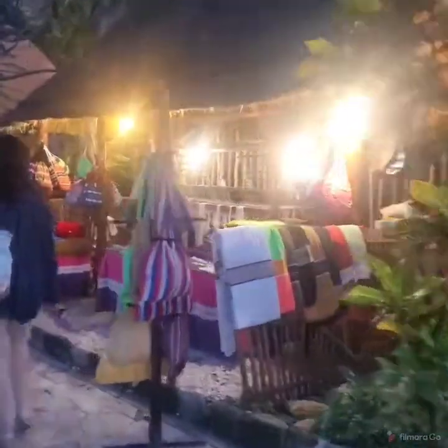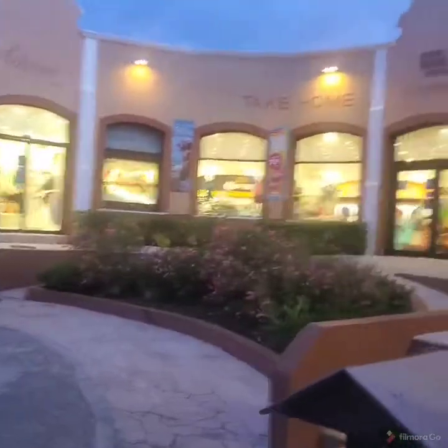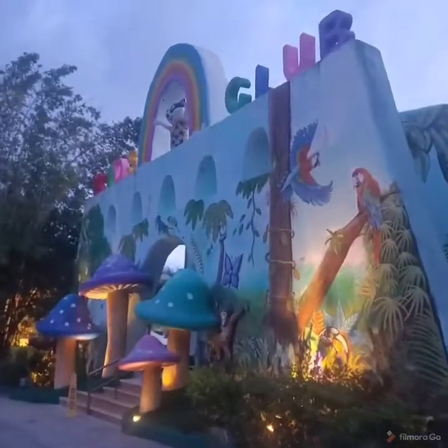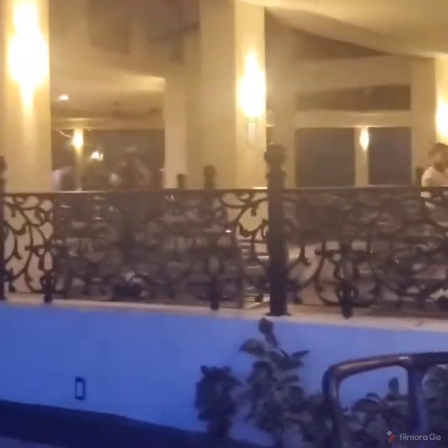That's my bag place where I got my bags. That's the souvenir store. This is the main buffet, and over to the left is like a gaming area.